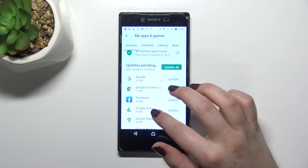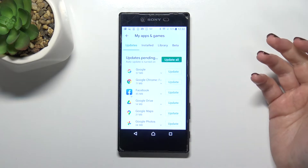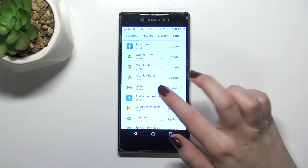As you can see, you can update all of them just by tapping on this button, and thanks to this you can just tap on it and leave it.